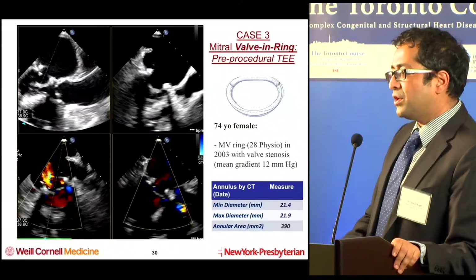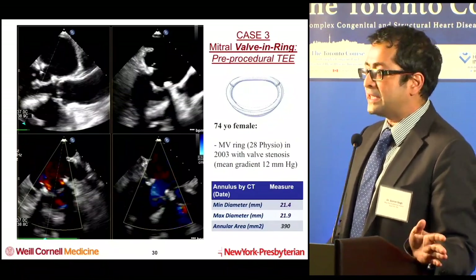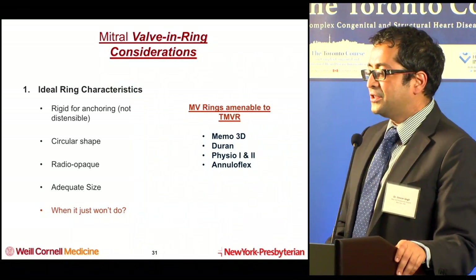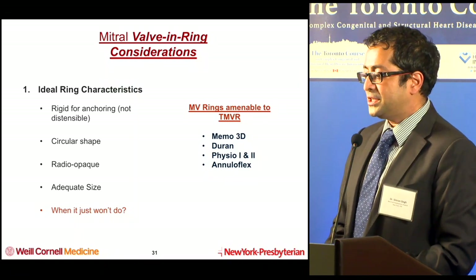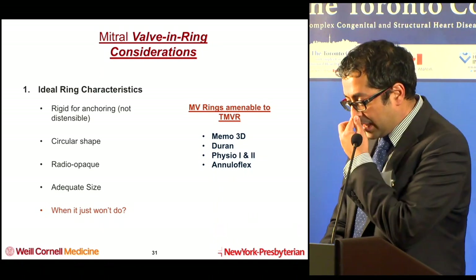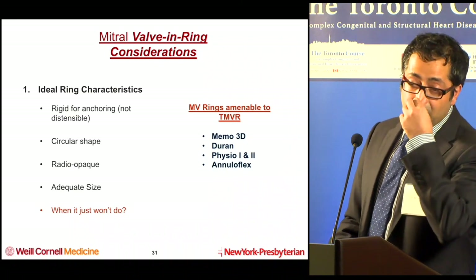Valve-in-ring data, as you'd expect, is a lot worse than valve-in-valve, because there's a lot more variability in rings. Rings come in all shapes and sizes — some are not circular, some are only partial rings. In general, the ring needs to be rigid, circular, and radiopaque so you can see it on fluoroscopy. You also need adequate size for the same valve-in-valve issues. These are the rings generally amenable to transcatheter mitral valve replacement.